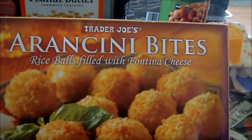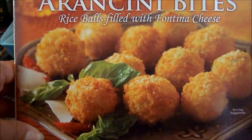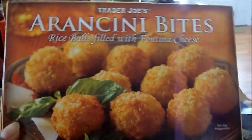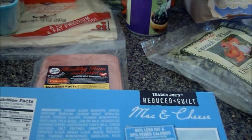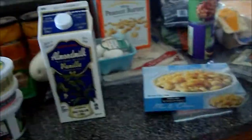Here's the frozen stuff. I can't pronounce these, but all it is is rice balls with fontina cheese — they're really good. You can make these homemade too, you can put meat in them or anything, but these are just the little frozen ones. And this is the regular mac and cheese I get when I go there — this is a little bit better for you than a regular frozen mac and cheese, not much better, but it is better for you.